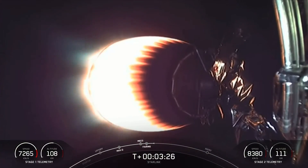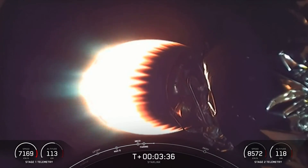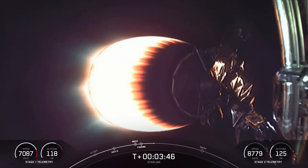Now as stage two heads towards its targeted drop-off orbit, stage one will execute two burns in order to make its way back down to Earth. The first is the entry burn, where three of the M1D engines will reignite and this helps to slow the stage down as it re-enters the upper part of the Earth's atmosphere. The second burn is the landing burn, and this is a single engine burn that brings the vehicle speed down rapidly in order to land on our drone ship.